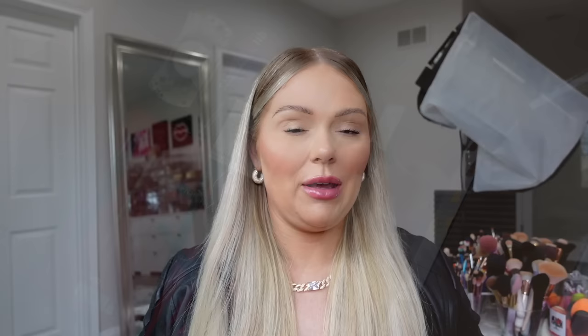I have a ton of new makeup that has never been used and I'm gonna be doing a big giveaway for you guys. I love to do giveaways with my declutter. There's going to be three different winners. All you have to do to enter is just be subscribed to my YouTube channel and leave me a comment down below.